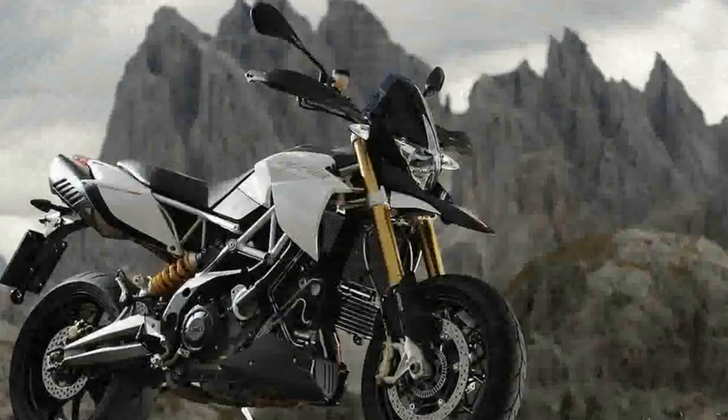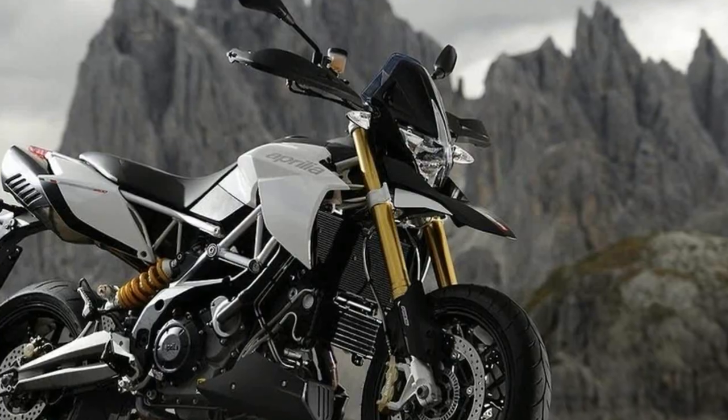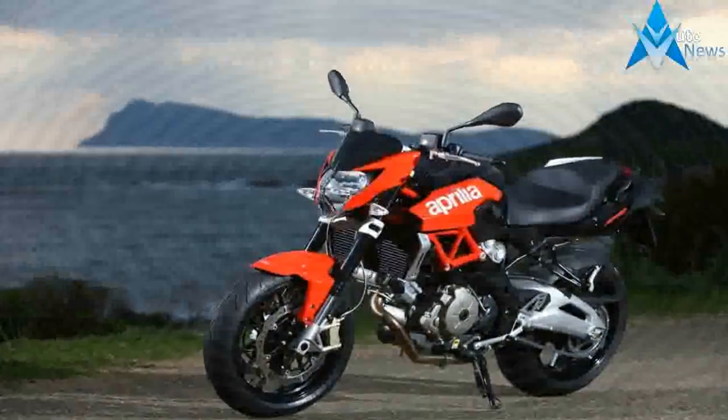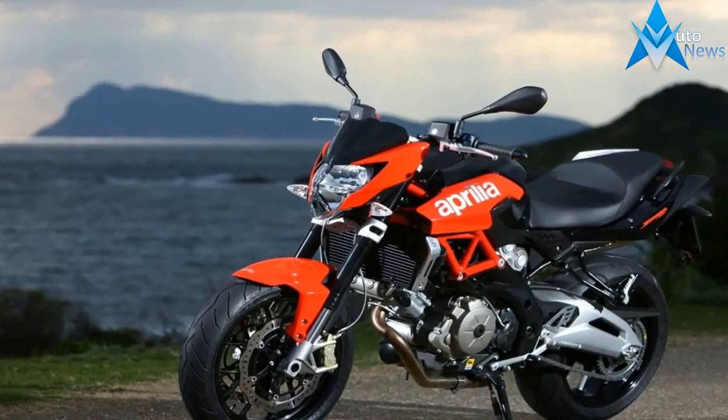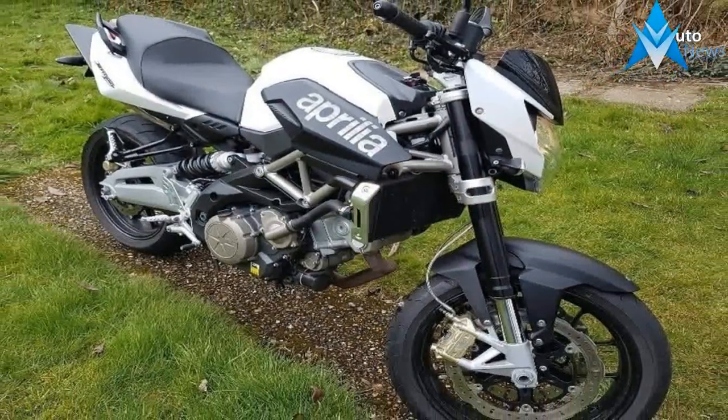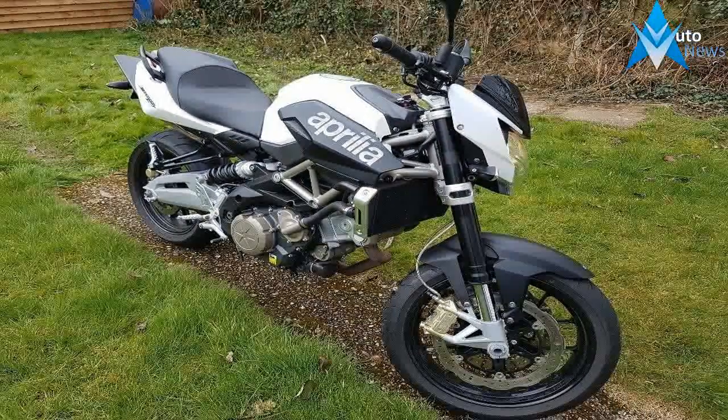Keeping the best part about the motorcycle intact with its easy rideability, the bike has managed to become more seductive than before. The naked street fighter from Noale gets fresh new side covers on the fuel tank, side panels, tail fairing, and front mudguard that enhances the aesthetics of the muscular silhouette.